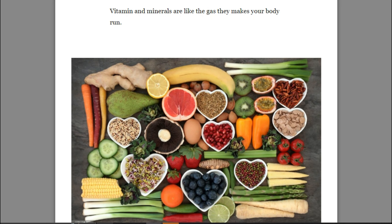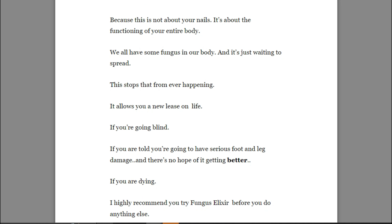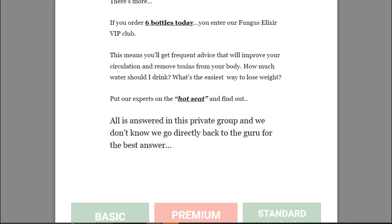For Fungus Elixir to work, you need to take the treatment seriously. You need to take it every single day. The treatment is pretty easy — you just need to take two capsules each morning with breakfast, and in a week the results are already apparent. Otherwise you won't see great results and you'll actually get a little frustrated.